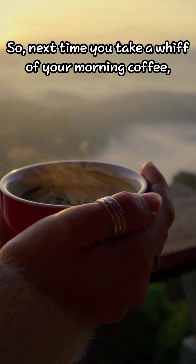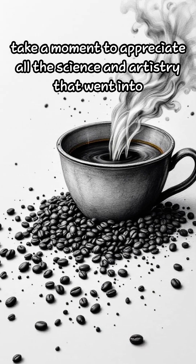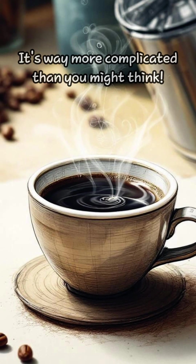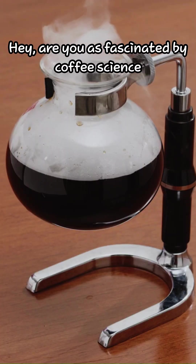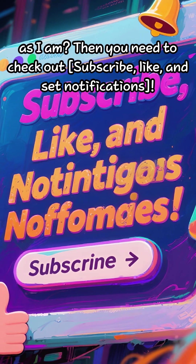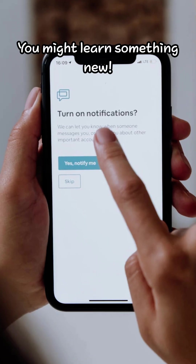So next time you take a whiff of your morning coffee, take a moment to appreciate all the science and artistry that went into creating that magical aroma — it's way more complicated than you might think. Are you as fascinated by coffee science as I am? Then subscribe, like, and set notifications — you might learn something new.